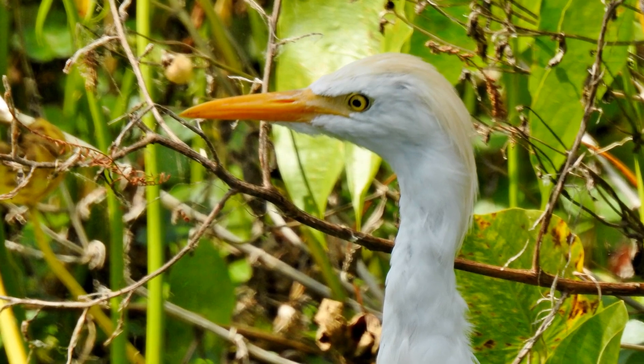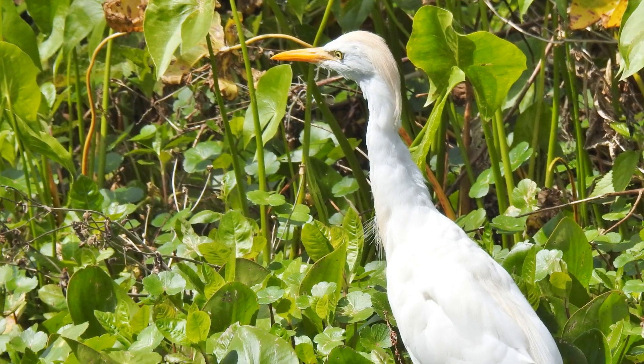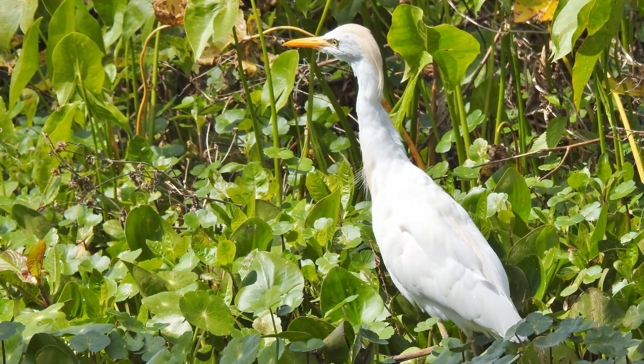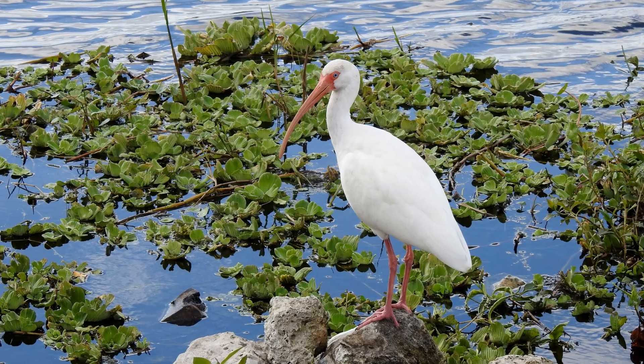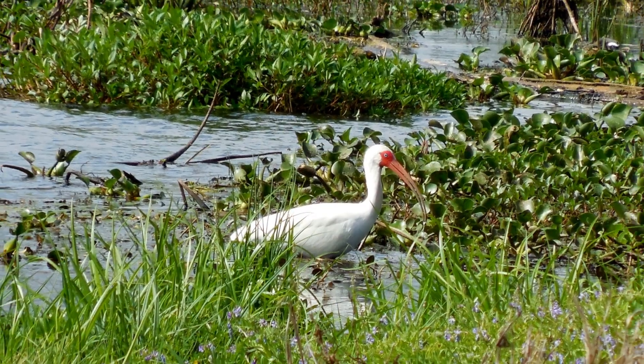Notice the golden breeding plumage on the back of his head. There's another white bird that you'll find in grassy fields, and that is the white ibis — but it looks pretty distinctive from the cattle egret with its long, curved orange bill.